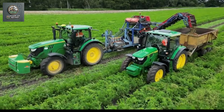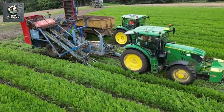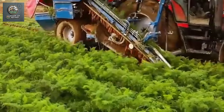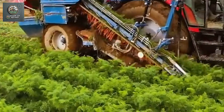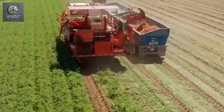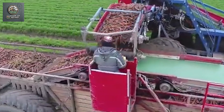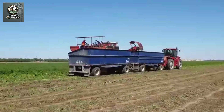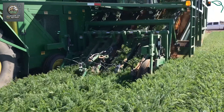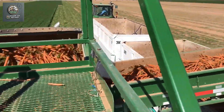From soil preparation, sowing, tending, and harvesting by hand to using advanced machinery, the evolution of technology marks a significant leap forward in agriculture. These machines not only help increase productivity multiple times over, but also reduce labor costs and time, making farming more sustainable and profitable. As technology continues to advance, the future of agriculture holds great promise. One thing is for sure — the days of backbreaking manual harvesting are behind us, thanks to these amazing machines.